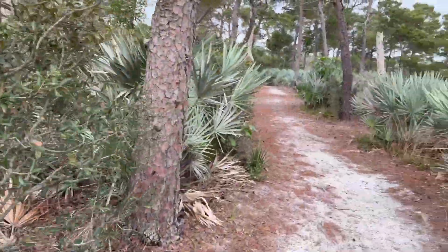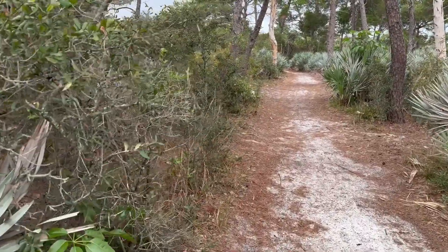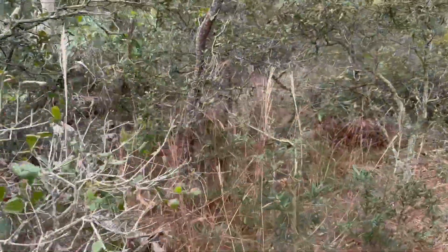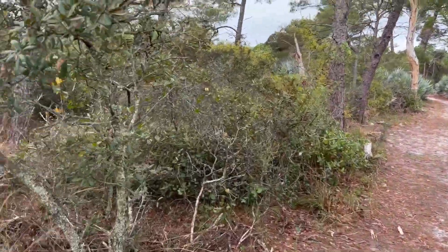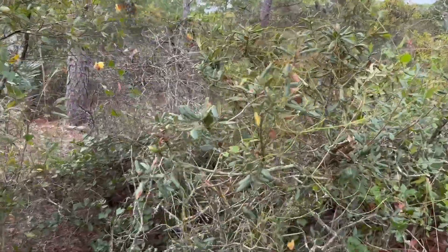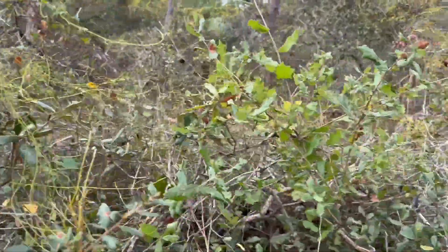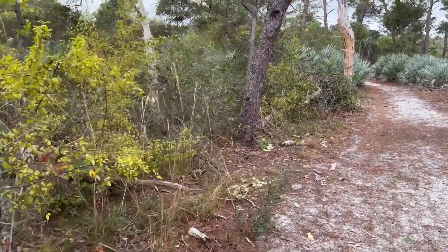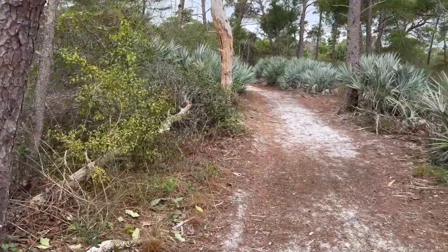We're just going to walk down this path. The sides of these paths are just covered with oak — this is all buck moth host plant. There's live oak and scrub oak in the same place, and I think they'll eat both species of oak.